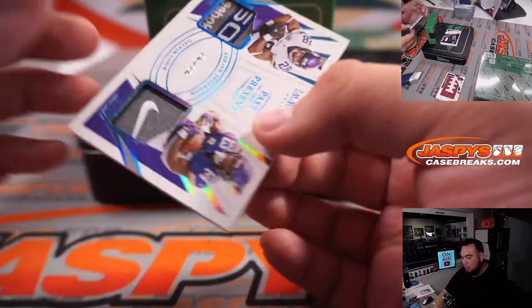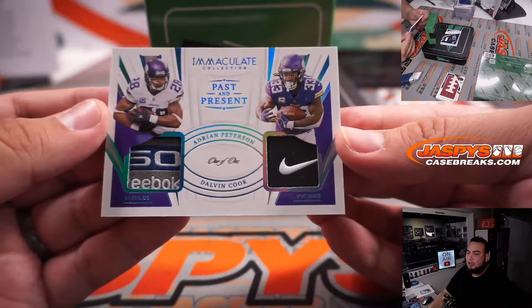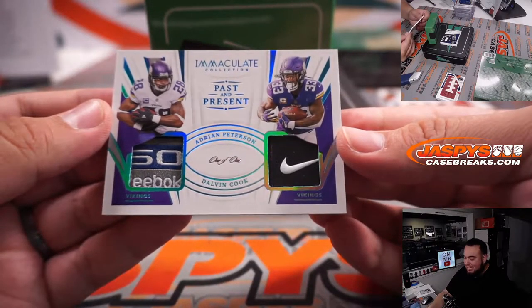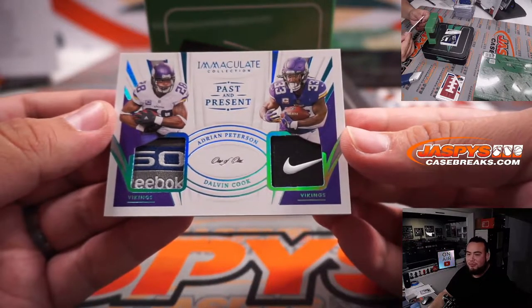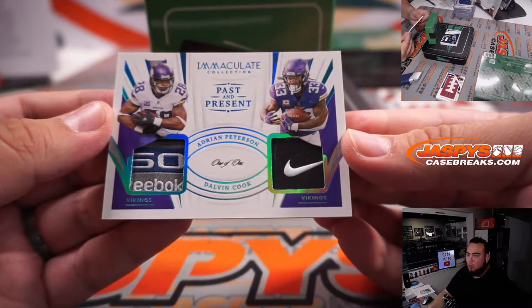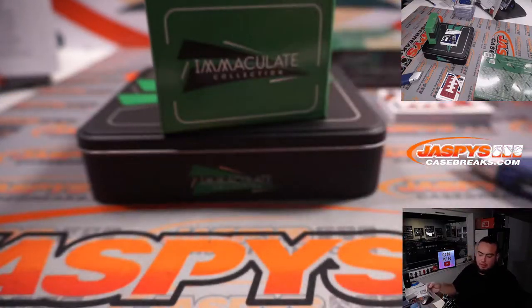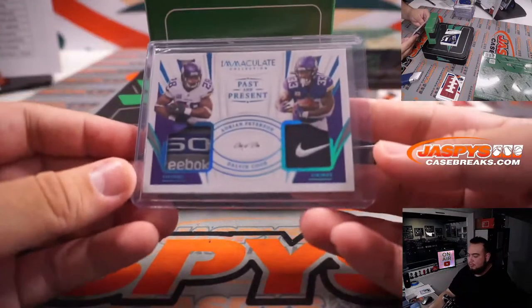Whoa! One of one! Reebok tag and Nike swoosh — past and present Dalvin Cook and Adrian Peterson, and there's your Vikings! Look at that! No Vikings until a one-of-one though. Very nice.